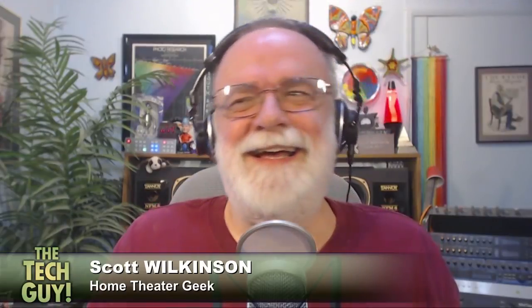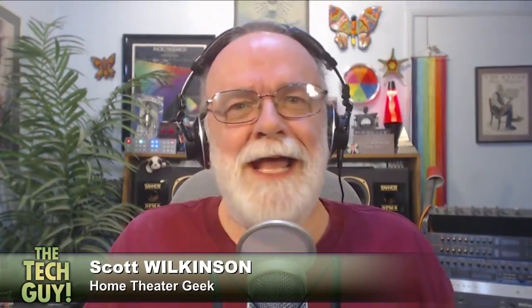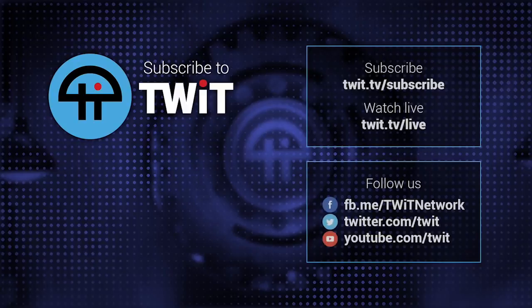Do you ever leave that room, or do you just kind of live there? Yeah, I leave it sometimes — once in a while. I have to come to my office and do some work. As my wife says, I watch TV for a living, but I still have to write about it. Scott Wilkinson, he's our home theater geek. Leo Laporte, the tech guy. I put all the TV stuff in the room so I never have to leave.